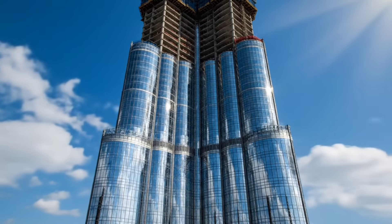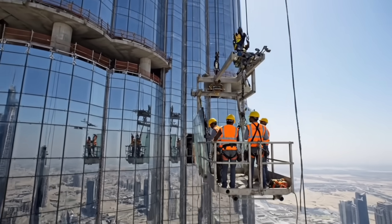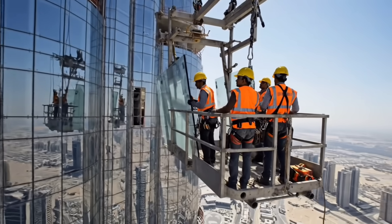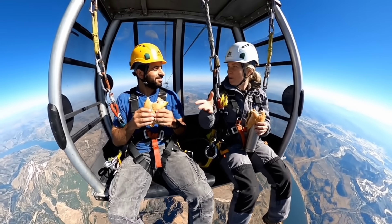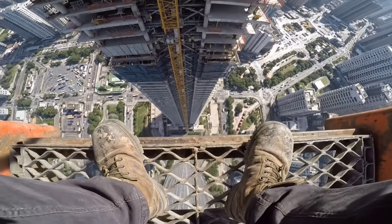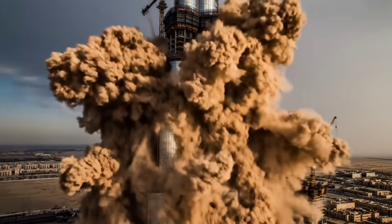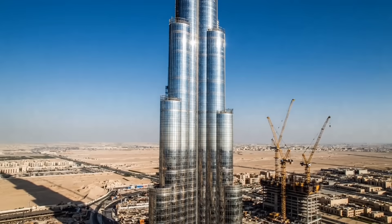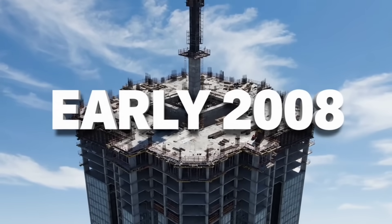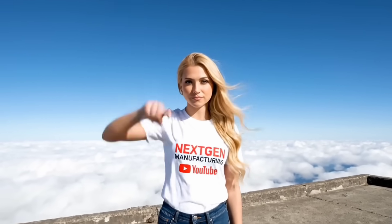Floor by floor, it turned silver. Through the heat. Through the storms. 2008 — the concrete stops. This is it, the end of the concrete road. But we need to go higher. Switch to steel.